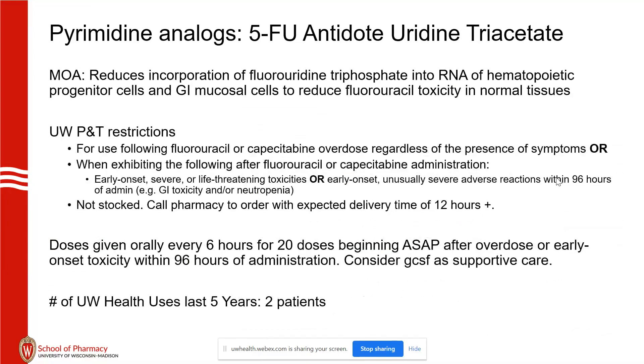Another antidote: unfortunately with infusion pumps — and I still can't believe this happens — in 2021, pumps occasionally result in overdoses of 5-FU, with medication given over a short period of time. It's also been reported that people will attempt to overdose on capecitabine — there are case reports of someone taking a whole bottle at once.